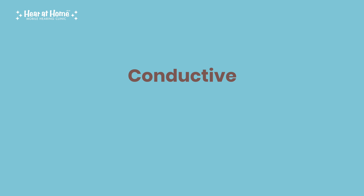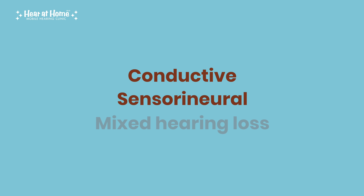Did you know that hearing loss affects millions of people worldwide? Understanding the different types can help you recognize early signs and get the right treatment. There are three main types of hearing loss: conductive, sensorineural, and mixed hearing loss. Each affects your ears differently, so let's break them down.